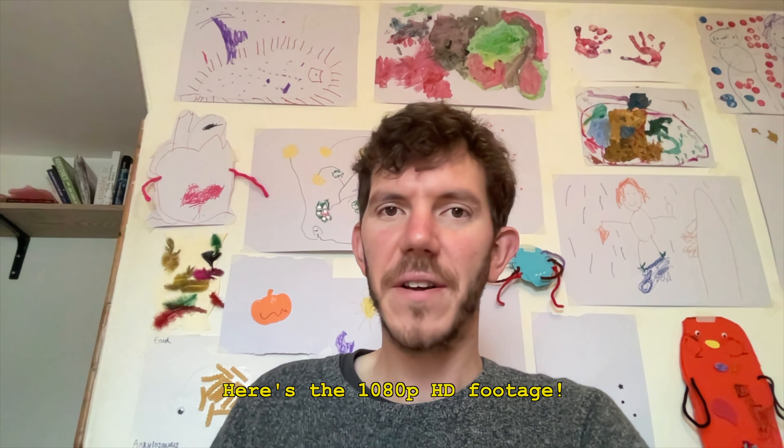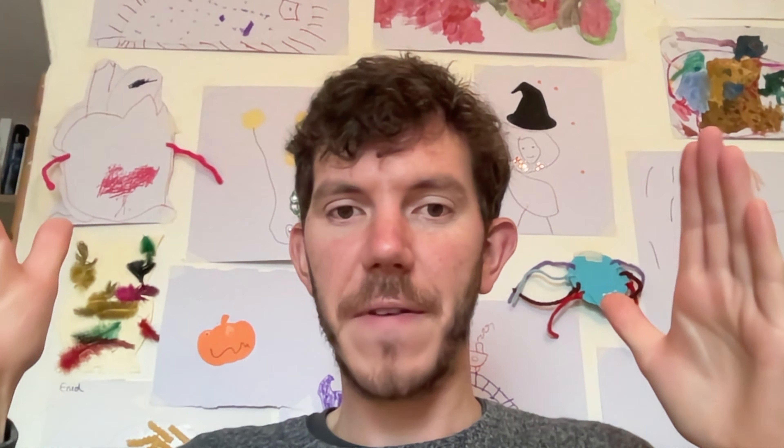I realised I recorded the previous clip at high quality rather than maximum quality in QuickTime, so that clip was in 720p. This clip is in full HD — the full capabilities of the built-in webcam. Overall, it's a worthy webcam for what webcams are generally used for. You're not going to use it for producing a blockbuster, but for video calls and stuff, it's a really good webcam.